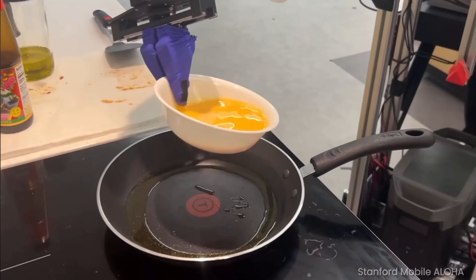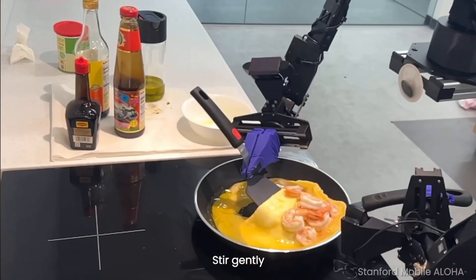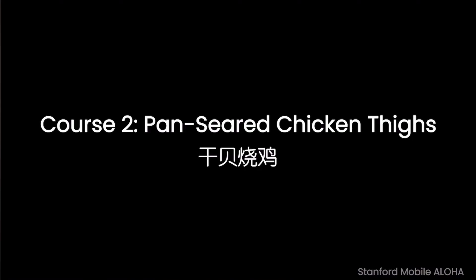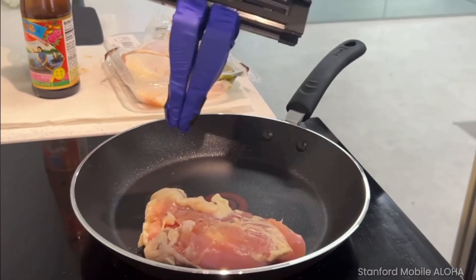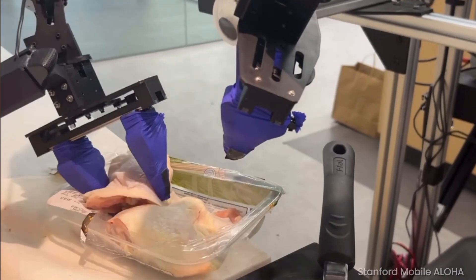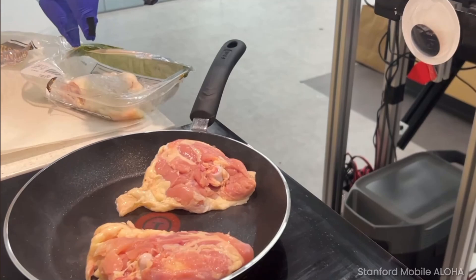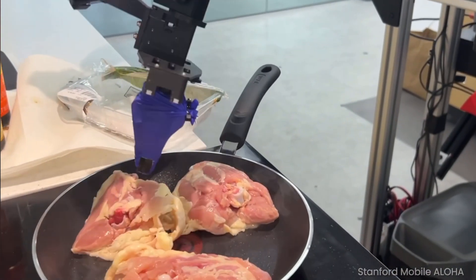Equipped with a mobile base, agile arms, and an intuitive teleoperation interface, Mobile Aloha serves as an accessible testbed for pushing the boundaries of mobile manipulation. Priced at under $32,000, including onboard power and compute, this system is significantly more economical than its counterparts, breaking free from traditional static manipulation by combining mobility with bimanual whole-body control.